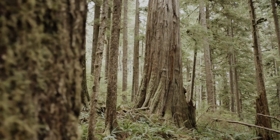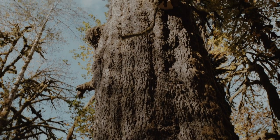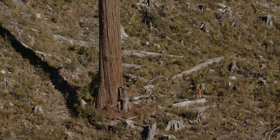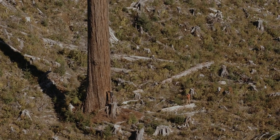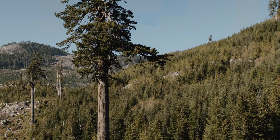When we list big trees on our registry, there is no protection conferred by that — it's just a list. But people have taken the list and used it in campaigns to try and save some of these trees, some of these groves of trees, and sometimes whole valleys.